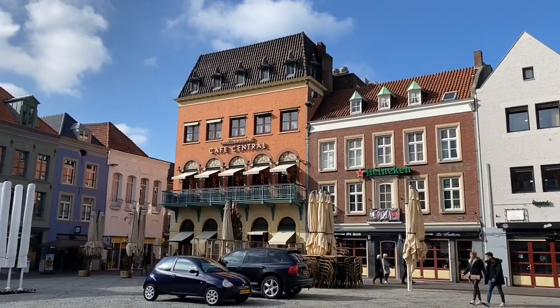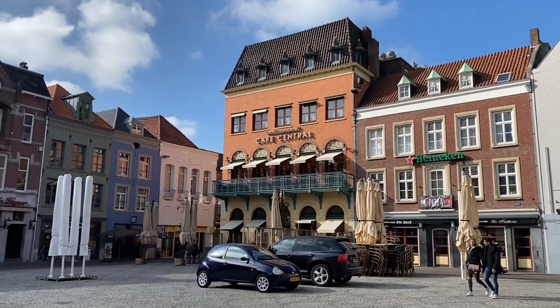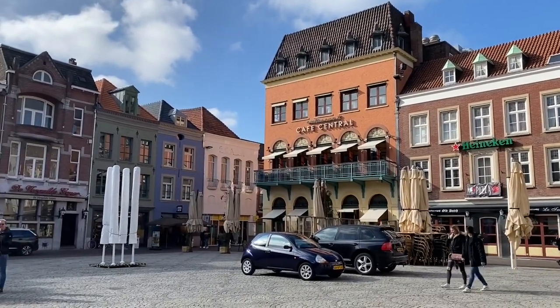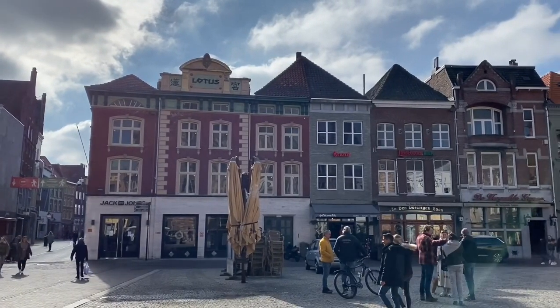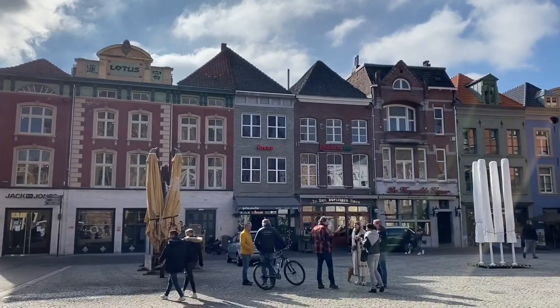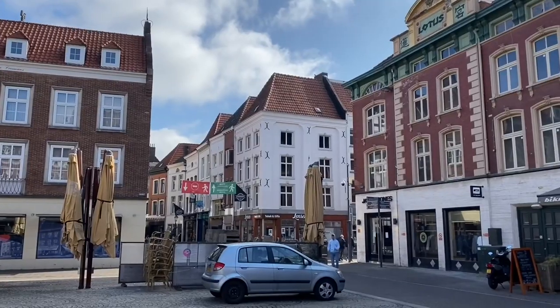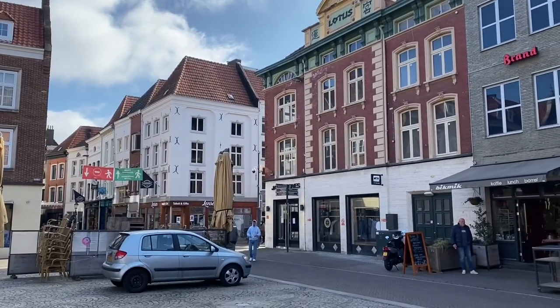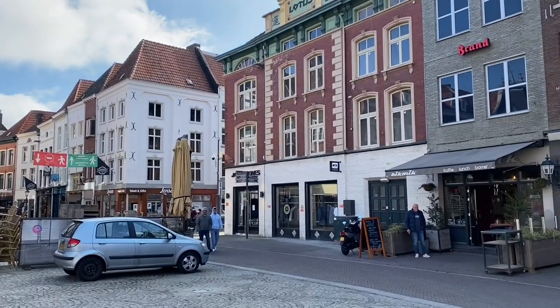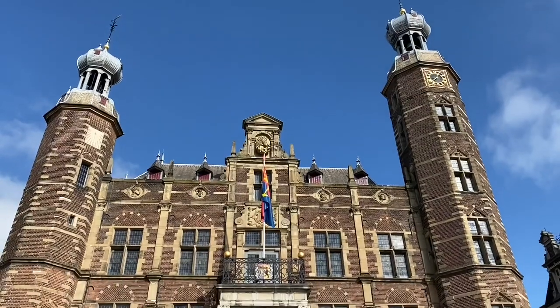First of all, Venlo is full of historic buildings. Many of them were built in the 16th and 17th century. The marketplace is a beautiful area with cafes, restaurants and bars. Next to them is the impressive Venlo town hall, built in the style of the Renaissance between 1597 and 1601.